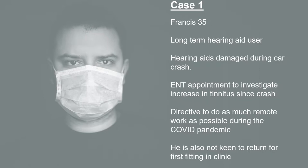The first case is Francis. He's 35 years old. He's a long-term hearing aid user, but his hearing aids were recently damaged during a car crash. He's come in for an ENT appointment to investigate the increase in tinnitus since this crash. But as a clinic, we've been given a directive to do as much remote work as possible because of the COVID pandemic. This patient's also not keen to return to the clinic for his first fitting. He's an experienced user, so he doesn't need re-instructing on how to use the hearing aids — he just wants a new set to replace those that he's lost.